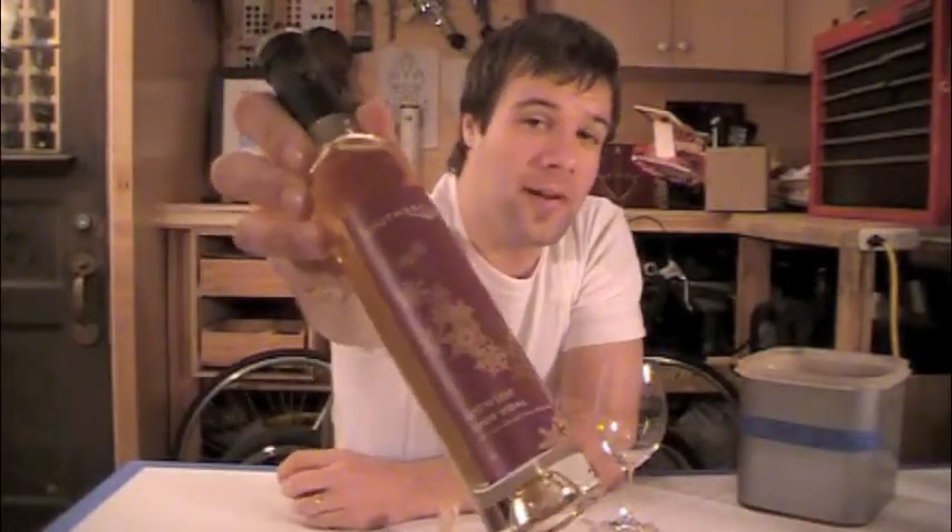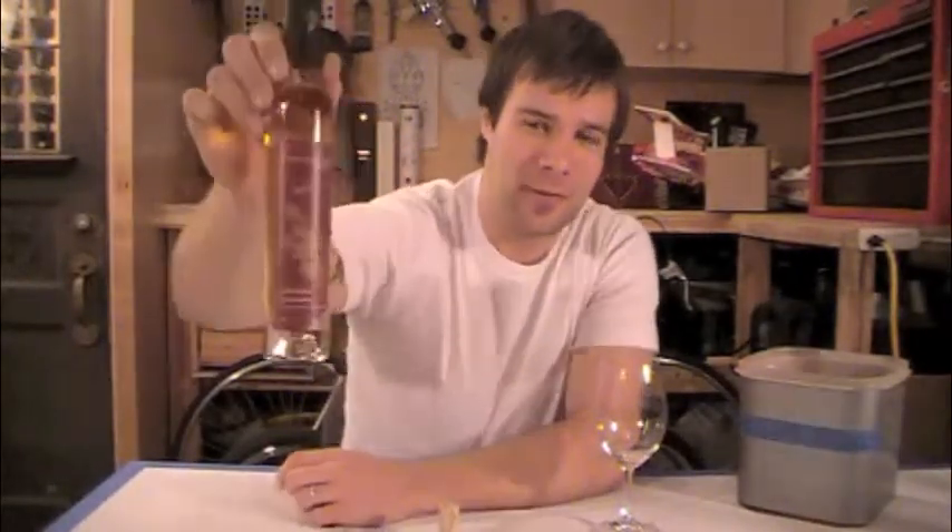This is their 2009 Vidal Ice Wine. As mentioned in the previous episode, Vidal is a hearty grape variety that withstands almost any climate — cool climates, what have you — it'll rock it. Wicked for making ice wine.